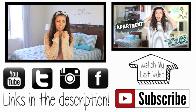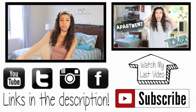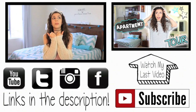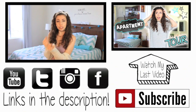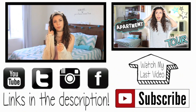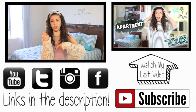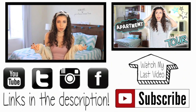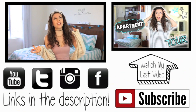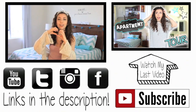Thank you so much for being amazing. Make sure you give this video a big thumbs up — if we can get to 15,000 likes that would literally make my day. Don't forget to subscribe because I put out new videos twice a week on Mondays and Saturdays. I'll link all my social media in the description so we can chat when I'm not on YouTube, as well as my previous video which you can also click on screen. I'll talk to you guys later, bye!